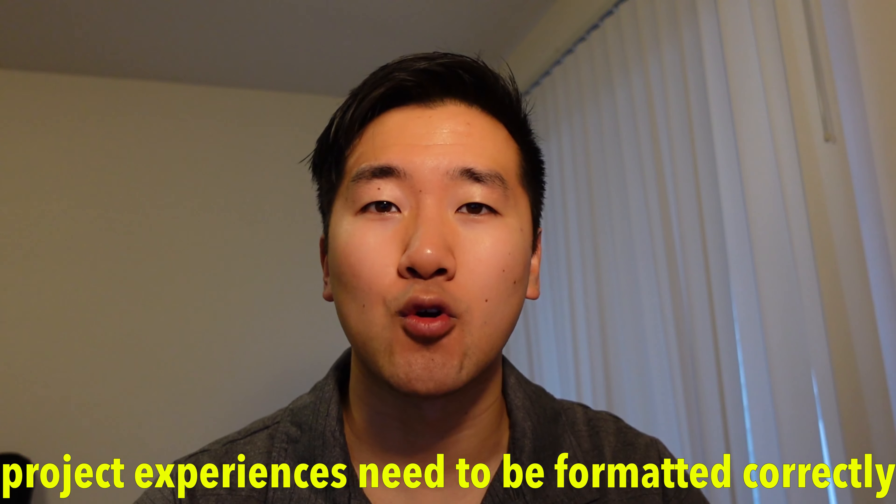If you've fulfilled the two requirements on PMI's website, then you're able to actually apply for the application. One section that you need to focus on is your work experience and your project history. If you've had a four-year degree, PMI requires you to have at least three years of project management experience to accompany that. Those three years of experience need to be broken down into each individual project, your responsibilities, and they need to abide by PMI's project guidelines.